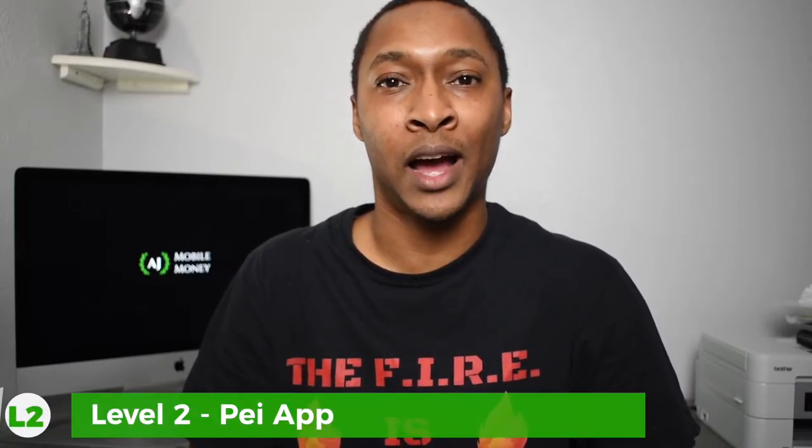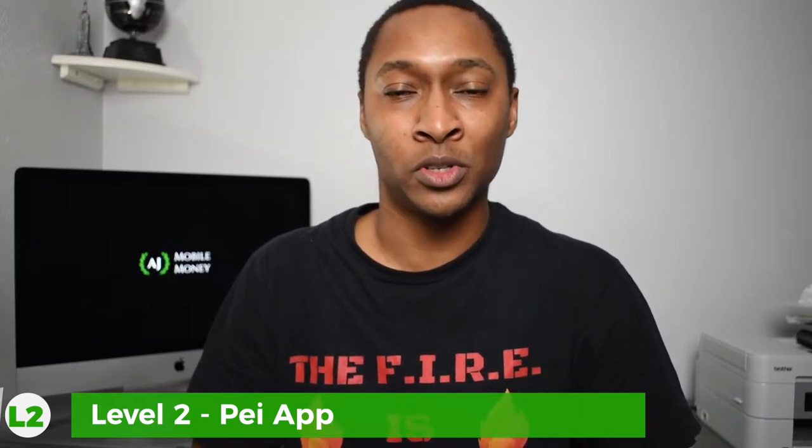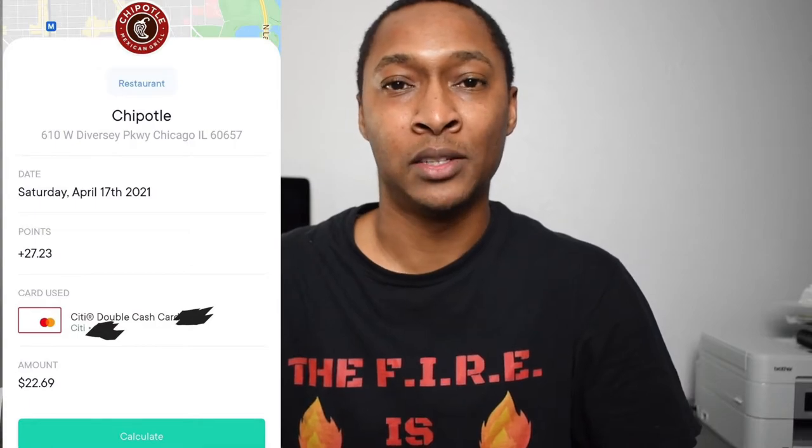The second level of this cashback stacking strategy is cashback apps. The first one is the Pei app — P-E-I — where you can receive cashback at many stores including Chipotle, and all the cashback is automated. All you need to do is connect the cashback credit card from level 1 to the Pei app. Whenever you shop at a store Pei has partnered with, just use that credit card and you'll receive a notification that you've earned cashback at that store.